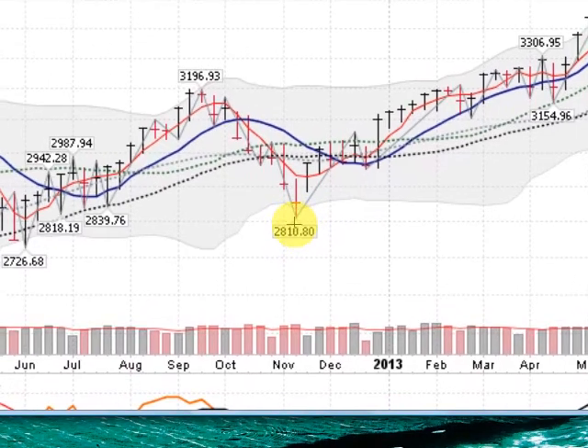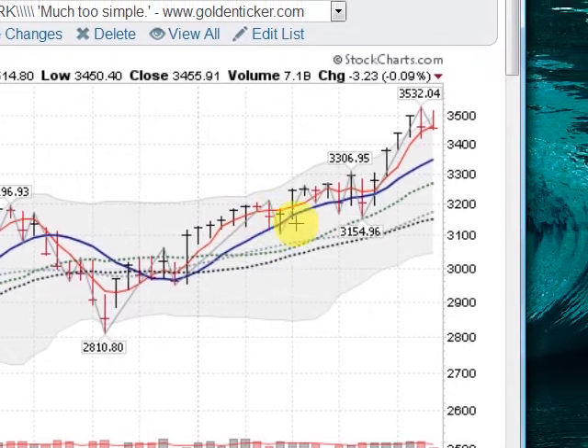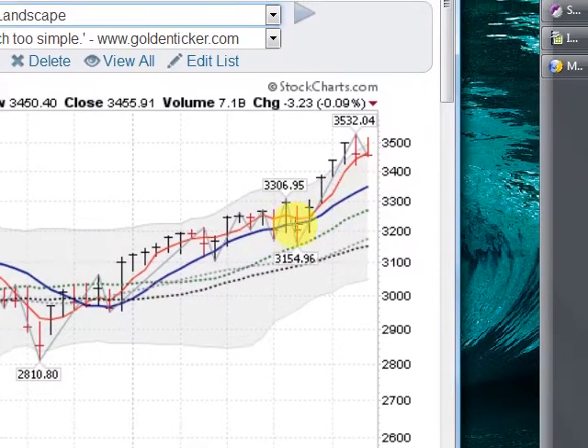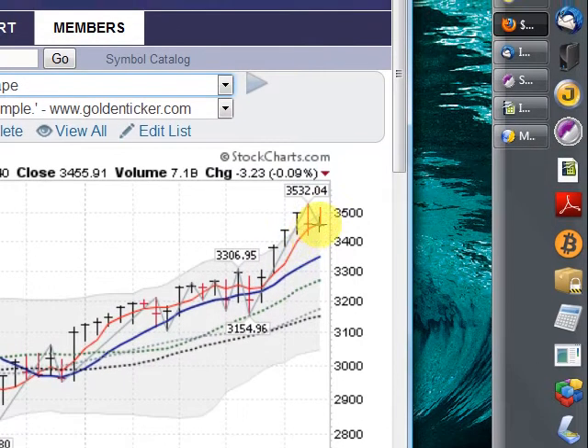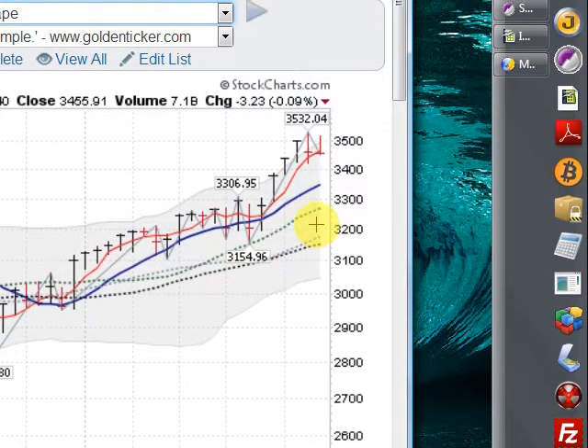We bottomed out here back in November and have run up ever since. So a strong move, staying well above this blue line, the 10-week moving average. Closed below it a couple of times, but no big deal. And now moving higher, riding this red line, the four-week moving average higher. So all the key moving averages are pointed higher — the NASDAQ composite is in an uptrend.